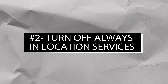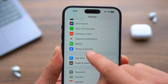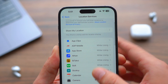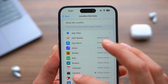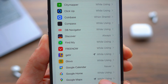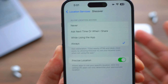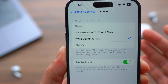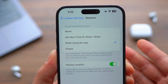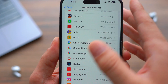Next on the list: turn off always-on locations. Go to Privacy and Security, then Location Services. Scan through the list of apps and turn off those set to 'Always,' changing them to 'While Using' instead. For example, an app like Discover — why do they need your location always, even when you exit the app? Change it to 'While Using the App.' When you exit, they cannot access your location whatsoever.